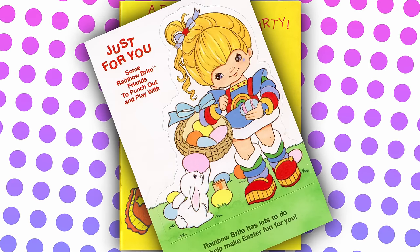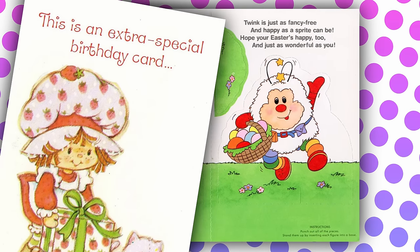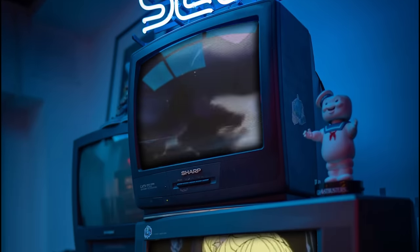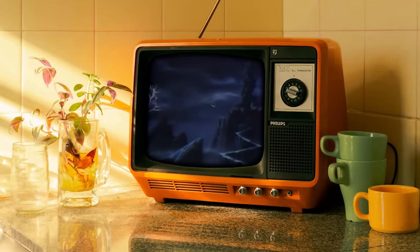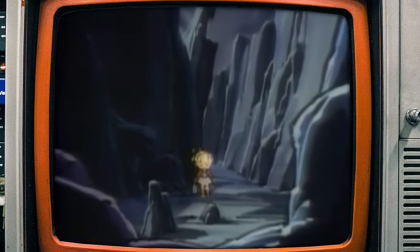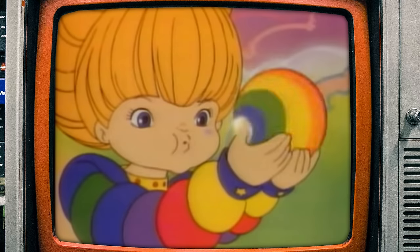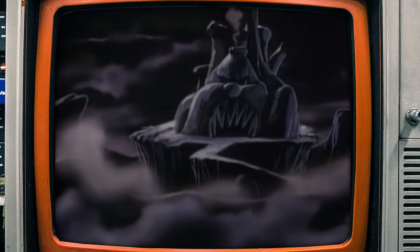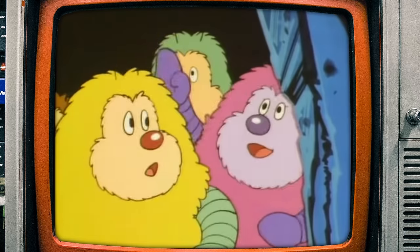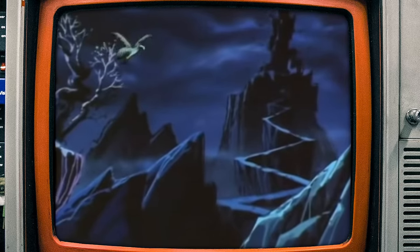Rainbow Brite started as an illustration on greeting cards from Hallmark, specifically to compete with the success of Strawberry Shortcake, who also started as a greeting card character. The 1984 TV series debuted and caught on like wildfire. You can find Rainbow Brite plastered on literally anything and everything. The story revolves around a little girl in a fantasy world devoid of fun and color, and she's able to bring the full color of the rainbow with her, saving the land from sadness, evil, and all those general no-good things.